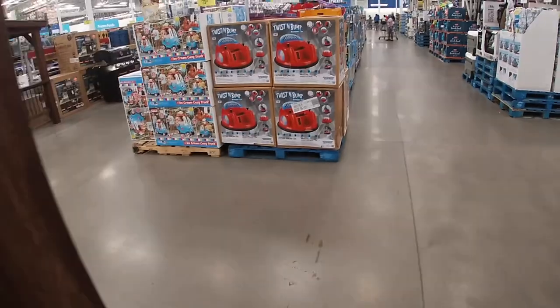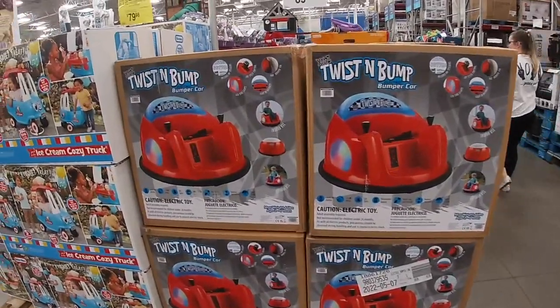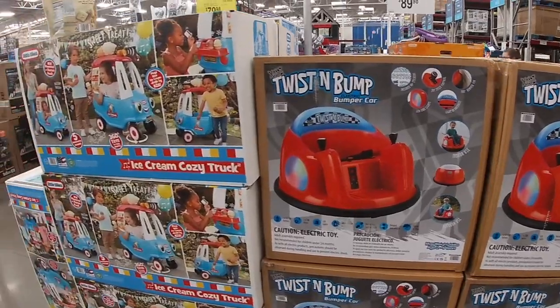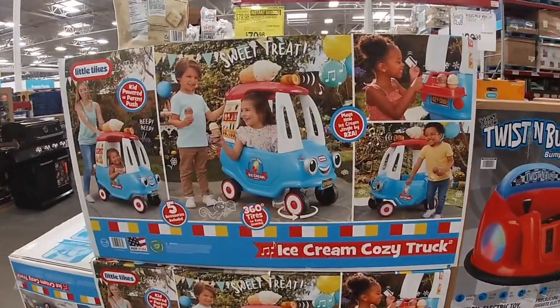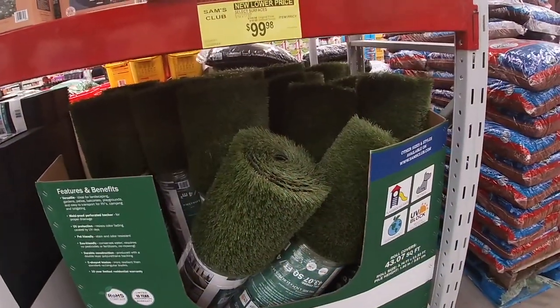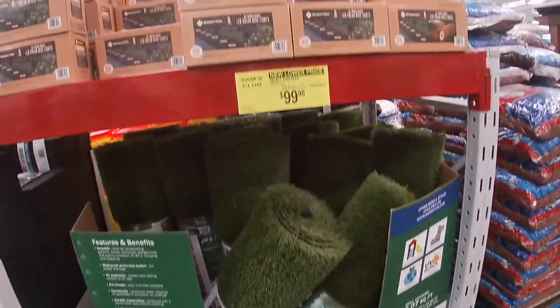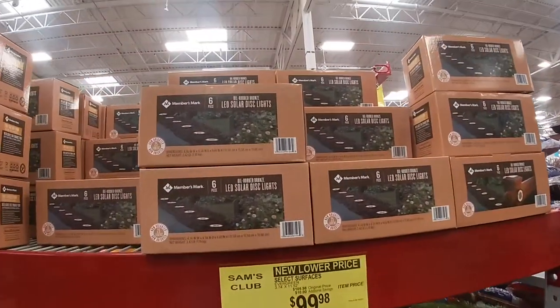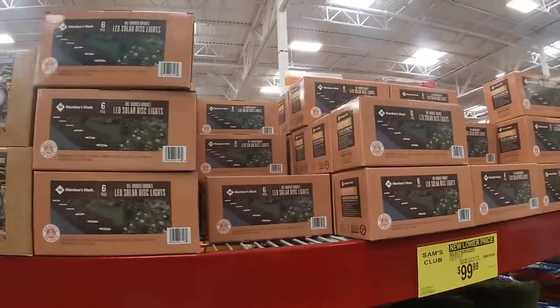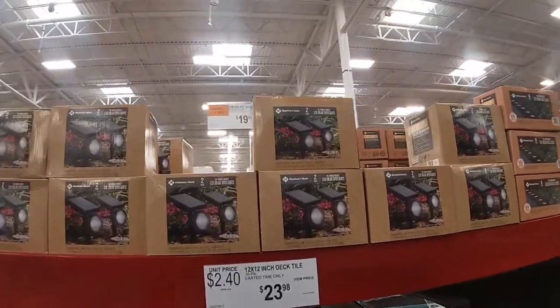Look at these — I've been seeing these all over — $90 Twist and Bump bumper car. And this one is $80, ice cream cozy truck. Select Surfaces, $99 for the grass.